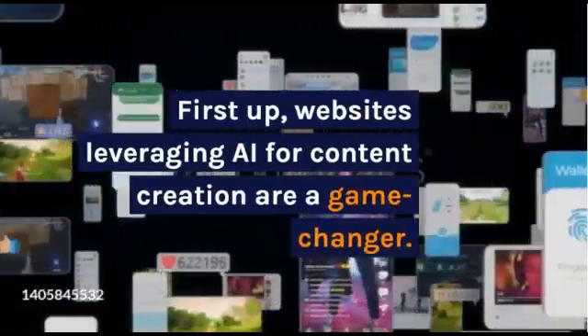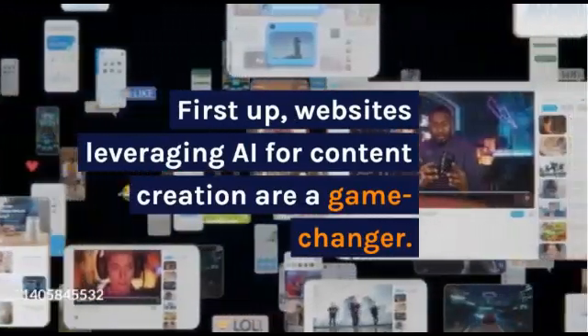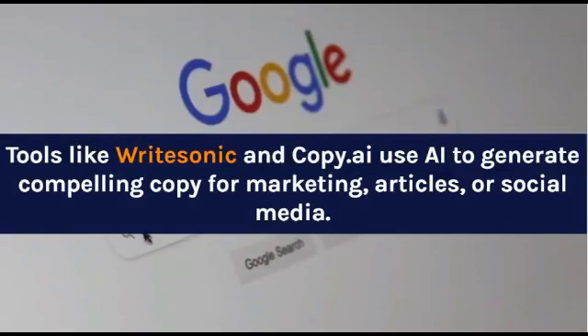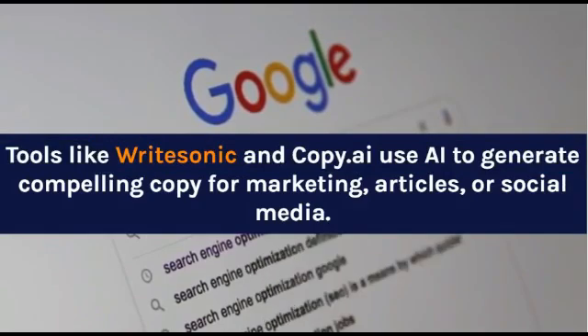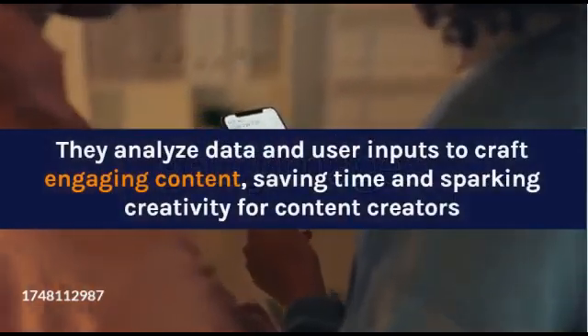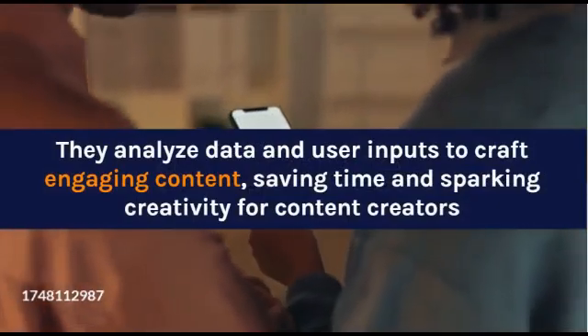First up, websites leveraging AI for content creation are a game changer. Tools like Writesonic and Copy.AI use AI to generate compelling copy for marketing, articles, or social media. They analyze data and user inputs to craft engaging content, saving time and sparking creativity for content creators.